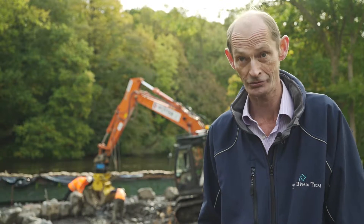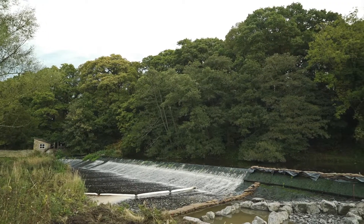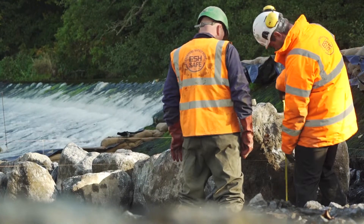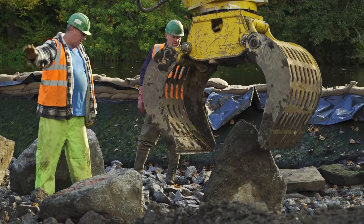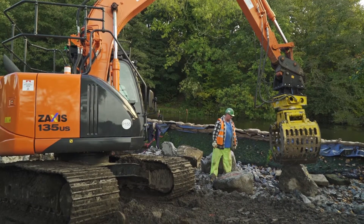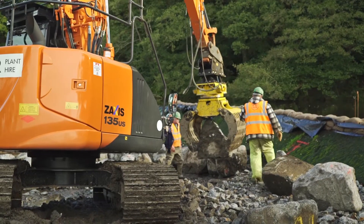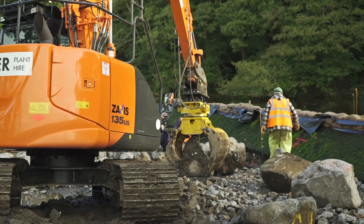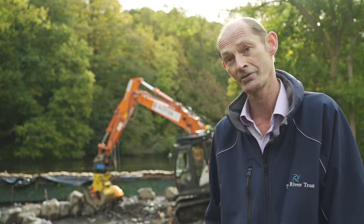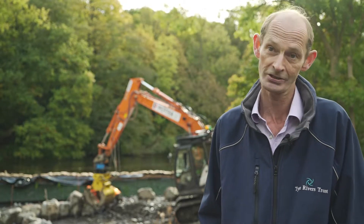It's a series of eight pools made out of natural stone. Firstly, it's to improve the biodiversity of the river system. It's not just about salmon and sea trout — the migratory fish going upstream. It's also about allowing other species like eels, lamprey, and grayling to pass through the fish pass. We've done a cost-benefit analysis and for every pound that we spend on something like this, there's 19 pounds that comes back into the community.